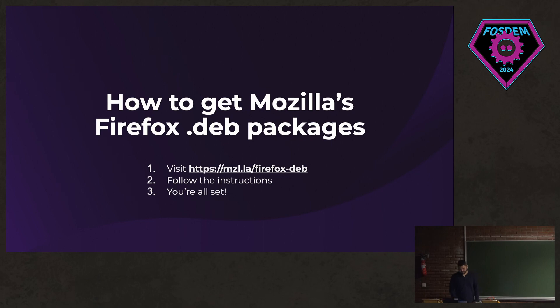Here I have a slide about how to install it. You can visit that website right there and follow the instructions. It's easy — it's just about adding the Mozilla app repository and installing the package.